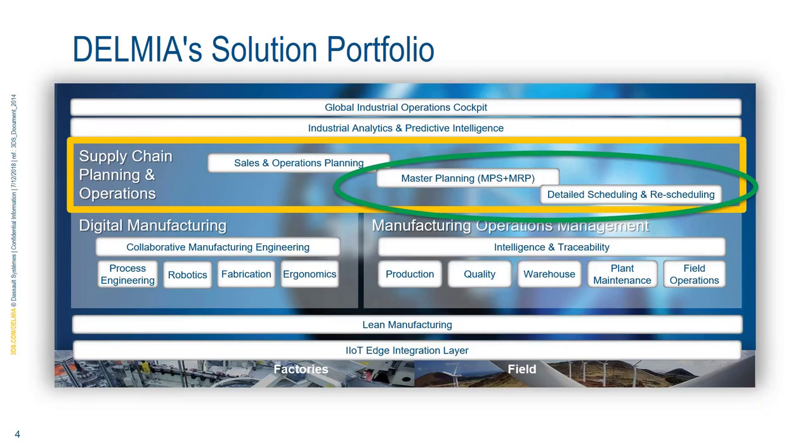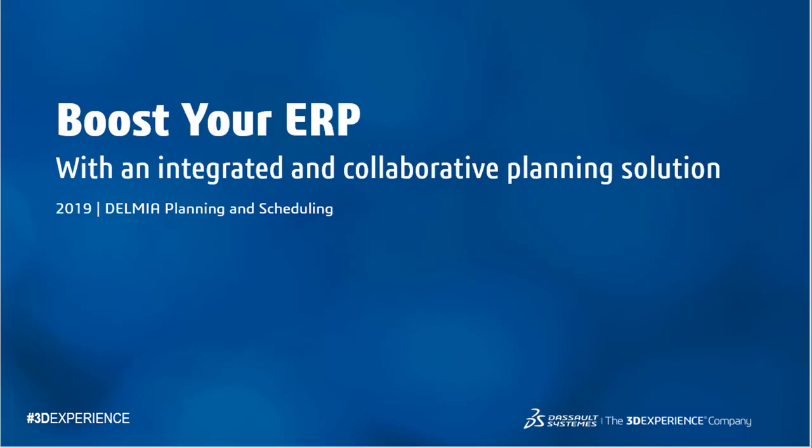I'm now going to turn over the slideshow to my colleague Moss, who is the Delmia ORTEMS expert. Moss, it's now your turn — you have the floor.